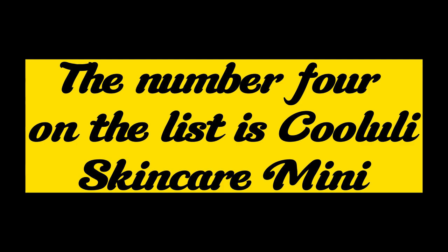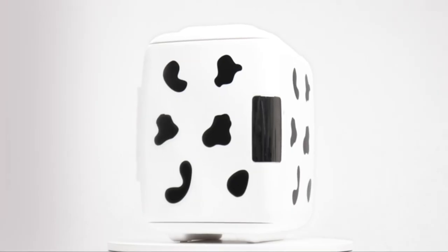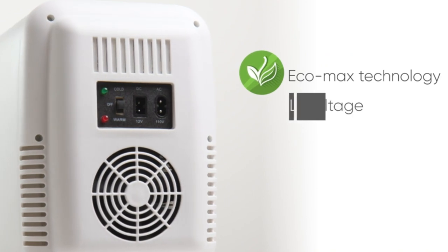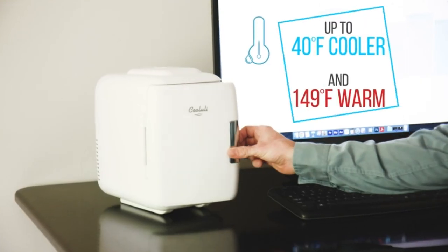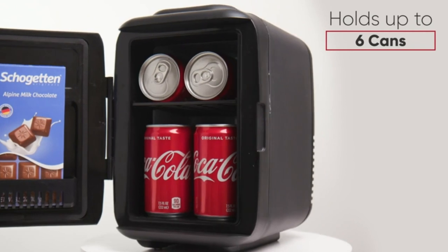The number 4 on the list is the Cuisinart Classic Mini Fridge. Convenient and lightweight — the Cuisinart Classic 4-Liter Thermo-Electric Cooler Warmer Mini Fridge sports a matte finish and a modern profile that's perfectly portable. This unit measures 7.25"W x 10.25"D x 10.75"H and weighs 4 lbs. Fresh food capacity is 4 liters.